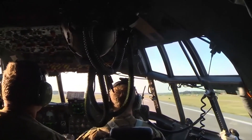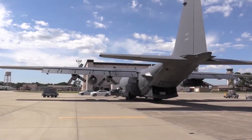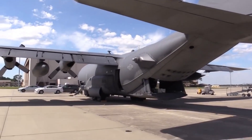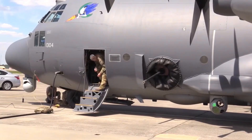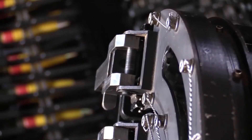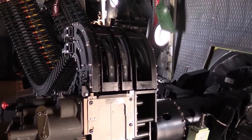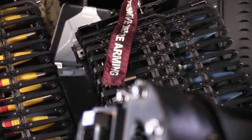As of 2018, AC-130 gunships have been providing close air support for special operators for 50 years. Although the aircraft have been kept relevant through constant upgrades to their weaponry, sensor packages, and countermeasures, they are not expected to be survivable in future non-permissive environments due to their high signatures and low air speeds. Military analysts, such as the Center for Strategic and Budgetary Assessments, have suggested that AFSOC invest in more advanced technologies, including a mix of low-cost disposable unmanned and stealthy strike aircraft.